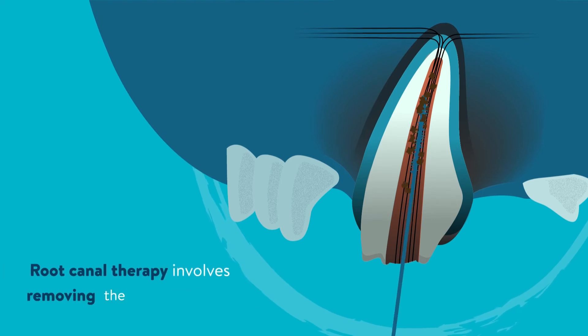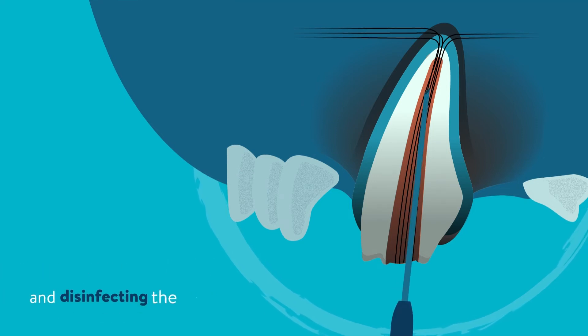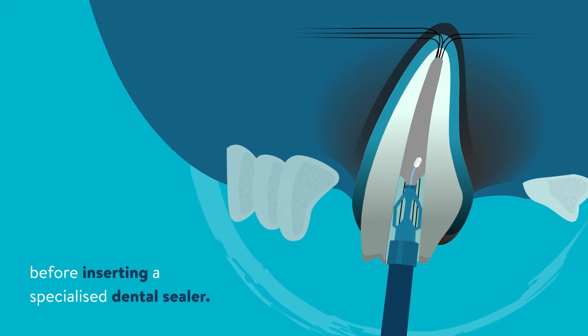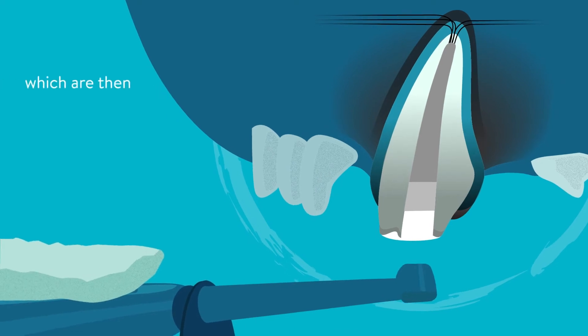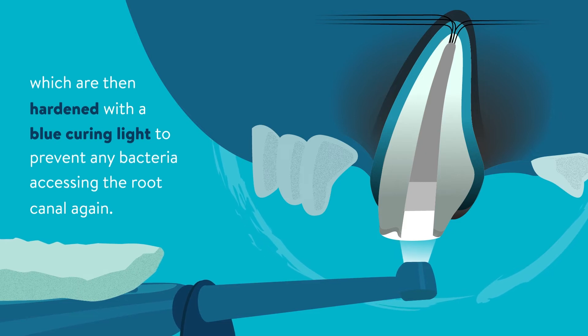Root canal therapy involves removing the diseased pulp and disinfecting the root canal before inserting a specialized dental sealer. The tooth is then sealed using layers of specialized filling material, which are then hardened with a blue curing light to prevent any bacteria accessing the root canal again.